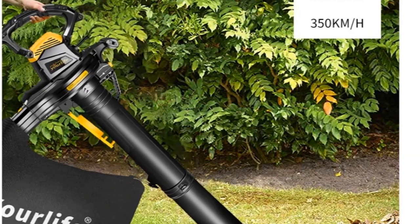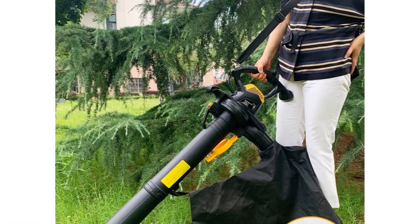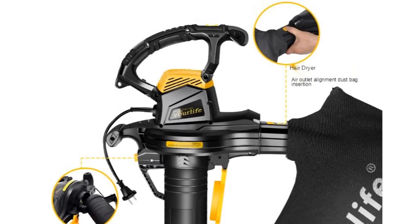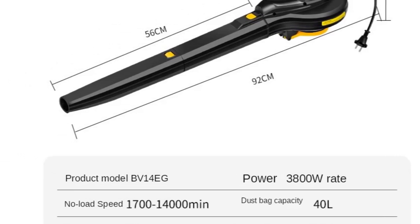Thanks to its lightweight design and adjustable shoulder strap, this leaf blower vacuum mulcher is comfortable to operate, even during extended use. Whether you're clearing leaves, debris, or snow, this tool offers fast and efficient performance, making yard maintenance a breeze.